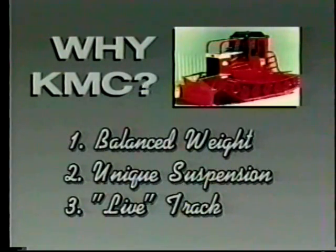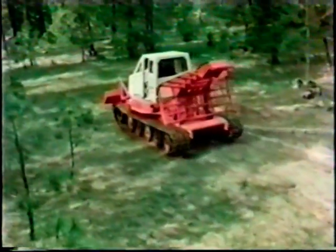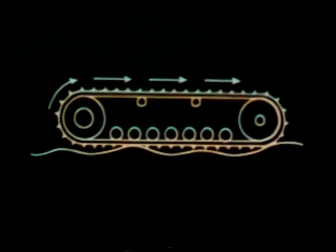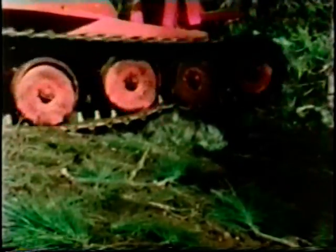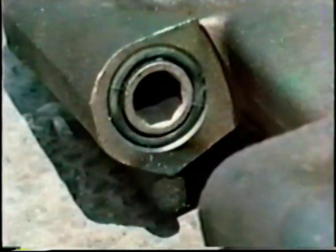Which brings us to the third fundamental difference with the KMC skidder: the live high-speed steel track. By live, we mean the track can flex, hug the ground and be in touch with more of it. At the same time, its wide even footprint means only gentle ground pressure — evenly distributed at six pounds per square inch. A regular crawler track is rear-driven, so the track is pulled along the ground, increasing slippage and reducing track efficiency. But the KMC track is front-driven, laid along the ground so it can mold to surface irregularities. The attack angle of the KMC track is high — it gets over obstacles easily, more ground contact is maintained, and load shock is minimized. Now let's watch the rigid track on a regular crawler tractor: as it mounts the obstacle, it goes higher and higher and then comes down hard — hard on the machine, the operator, and the soil beneath.